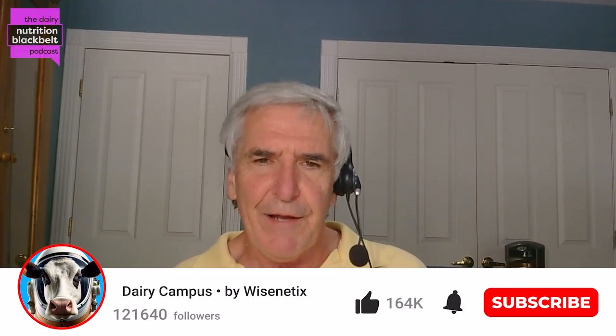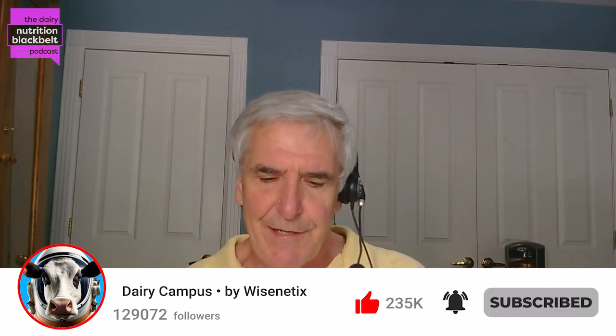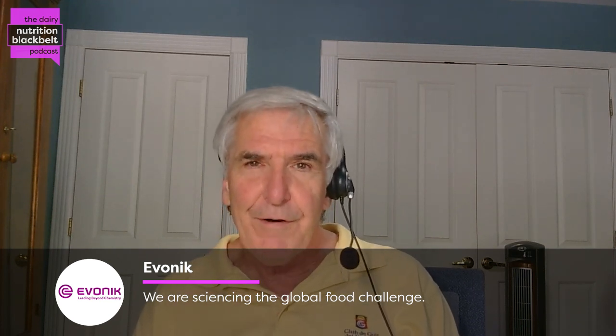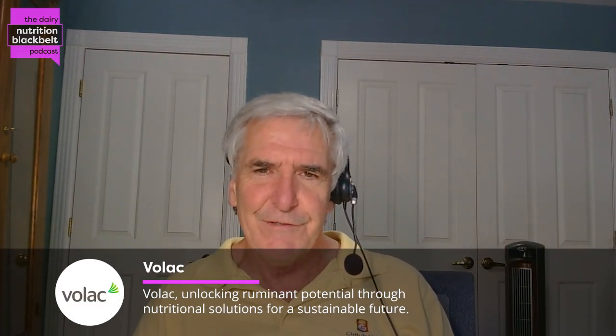Hi, I'm Bill Weiss, host of the Dairy Nutrition Black Belt podcast. My guest today is Dr. Katie Swanson, who's a dairy lecturer at Cal Poly working and teaching and doing research in dairy nutrition and management. She did some graduate work and postdoc work at UC Davis, spending a lot of time working on byproducts, particularly almond hulls. While she was there, she conducted a survey on the use of byproducts in California. So why don't you run down what you found with that survey, Katie?